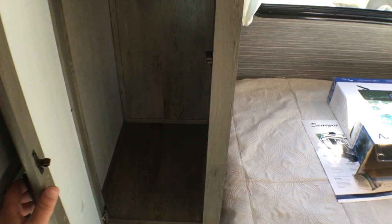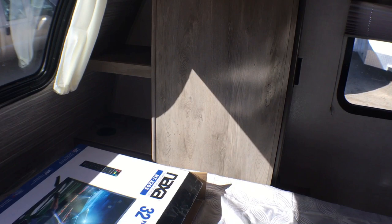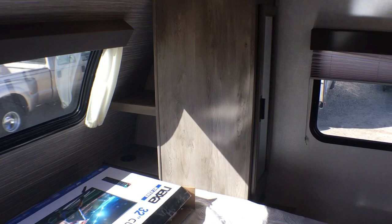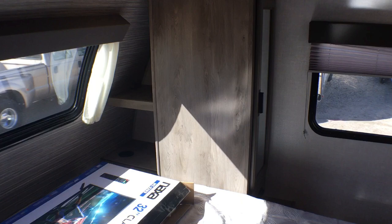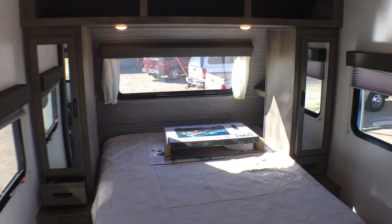Coming over here on both sides of the bed you have household and USB outlets. You have a nice extra drawer and then you have hanging closets — notice how tall these hanging closets are compared to some of the competition, and they are mirrored. Nice overhead storage with cubbies up there, and back here you do have even more cubbies, cup holders, and extra 110 power outlets. So if you've got a CPAP machine this would be a perfect place for it, with hidden storage underneath where the cup holder is. Just a really good bedroom setup — one of the only trailers I've seen utilizing that space back there instead of just wasting it.